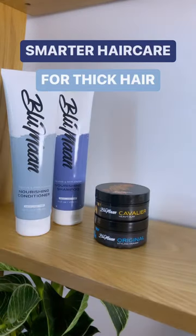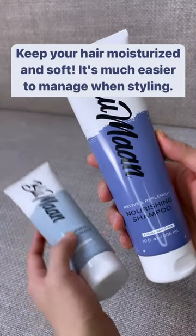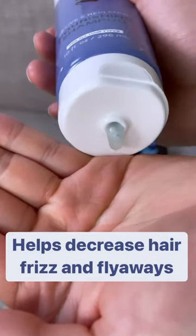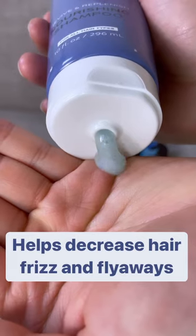If you're looking for ways to control thick hair, here's how. We like to start off with a nourishing shampoo and conditioner — our secret to getting instant control. We added vitamin E beads that melt in your hair while you shower, making your hair softer and healthier.